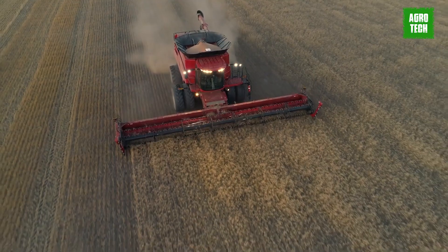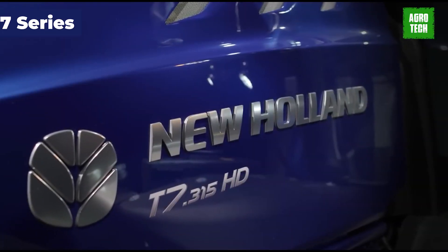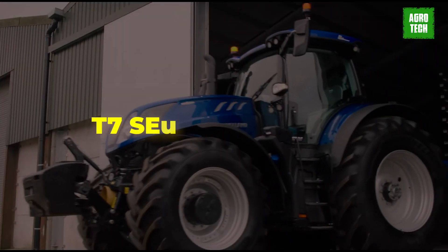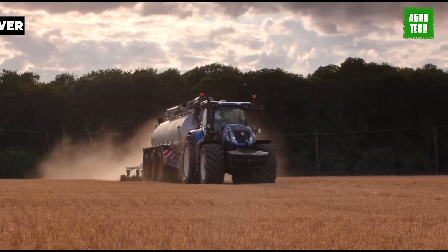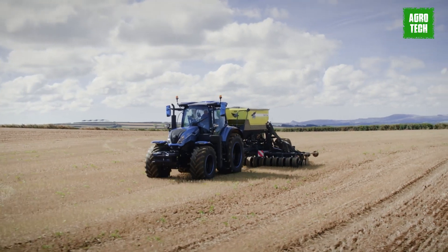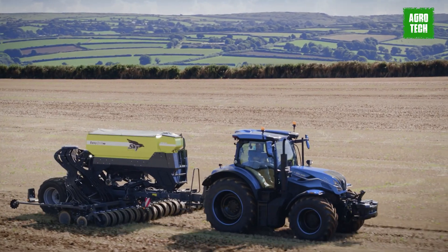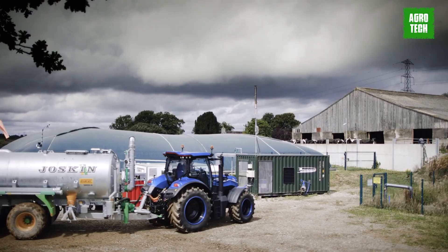New Holland T7 Series. Introducing the next-generation T7 Series tractors, renowned for their versatility, power, comfort, performance, and precision. These tractors excel in various tasks, from field work and row crop and mixing farming operations to heavy hauling, transportation, and utility chores.